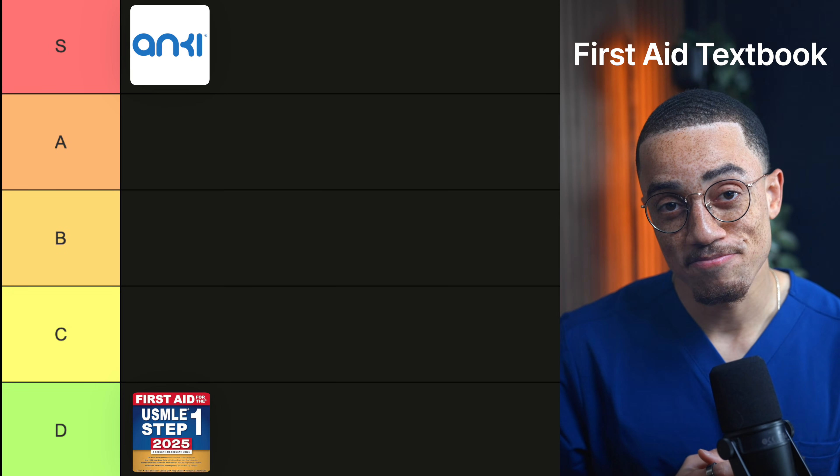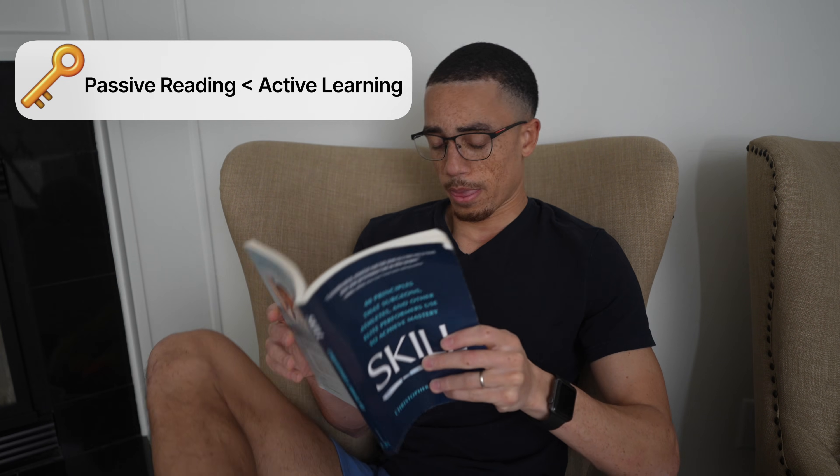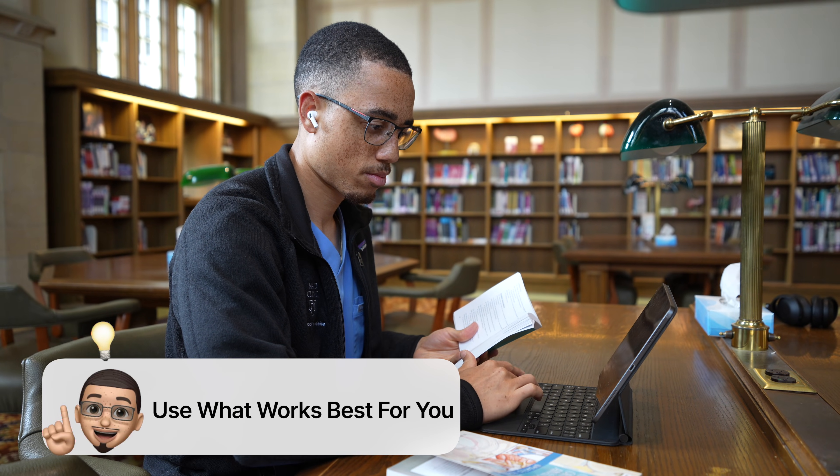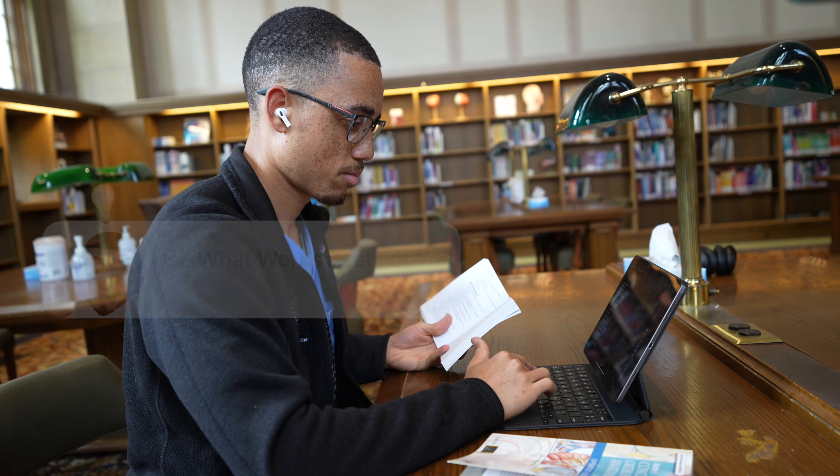Now, this one is going to upset some people, but I don't care because it's true. The First Aid textbook is D tier. Historically this is how a lot of people prepared for boards and it's still iconic, but the way most students use it nowadays is to prop up their laptops. Passive reading is just not the most efficient way to learn compared to active techniques. Some learners like having a book reference they can quickly check, and if you genuinely learn well from reading you might rank it higher, but for my learning style and how modern med school studying works, it just doesn't compete with the other resources on this list.